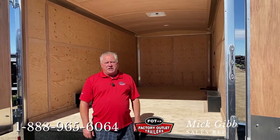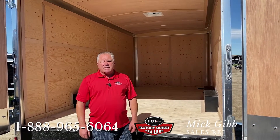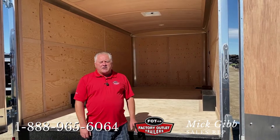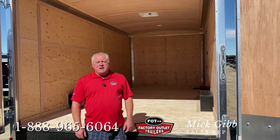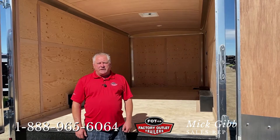Good morning, my name is Mick. I'm a salesperson here at Factor Outlet Trailers, just south of Calgary. I had a customer come in, his name was Dave, and he wanted to buy a cargo trailer so he could put all his tools and stuff in.